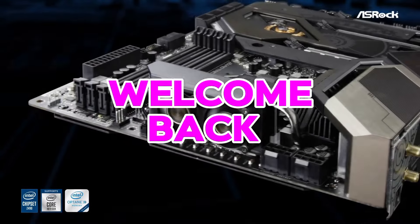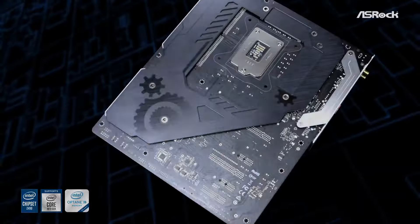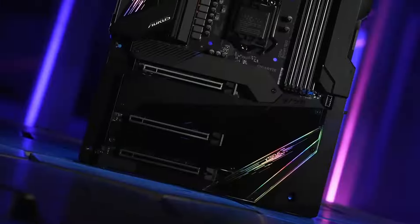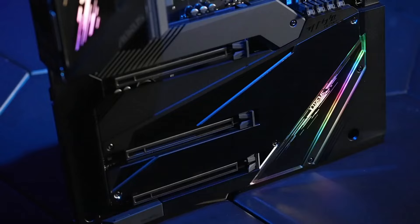Hello guys, welcome back! Selecting the right motherboard is crucial for building a reliable and powerful PC. Here are the top 6 best motherboards, offering exceptional performance, reliability, and compatibility. Whether you're a gamer, content creator, or enthusiast, these motherboards are sure to meet your needs and exceed your expectations.